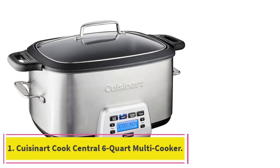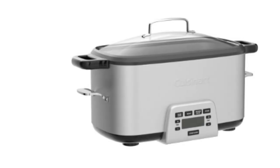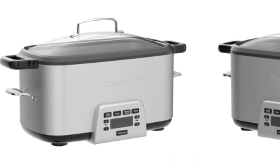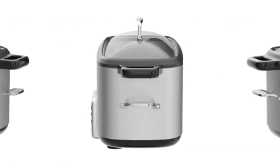Starting at number 1: the Cuisinart Cook Central 6-Quart Multi-Cooker. The Cuisinart Cook Central is designed for a perfect user experience every time. It has a roomy interior surface that eases browning proteins or stirring saucy, soupy dishes without mess.